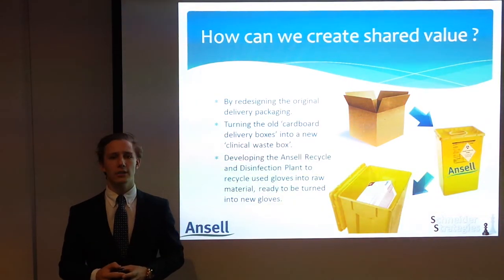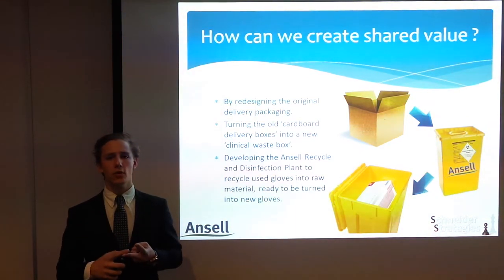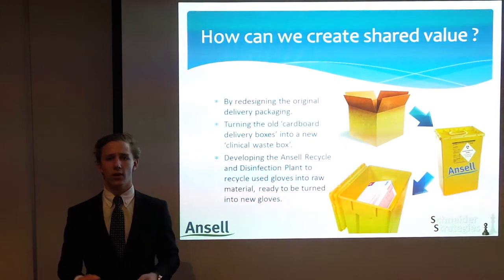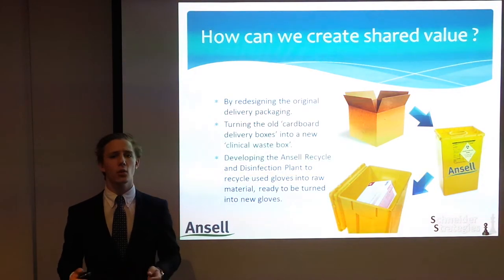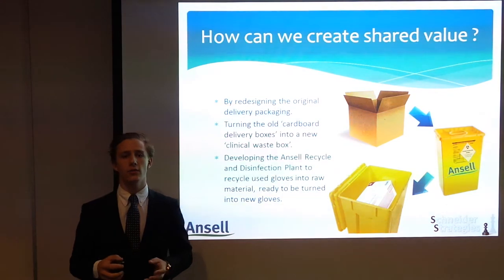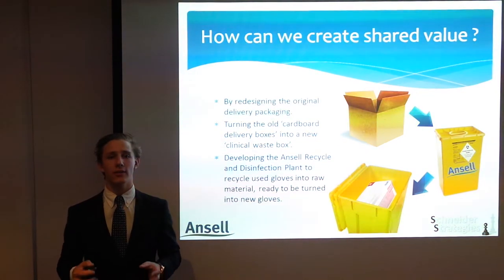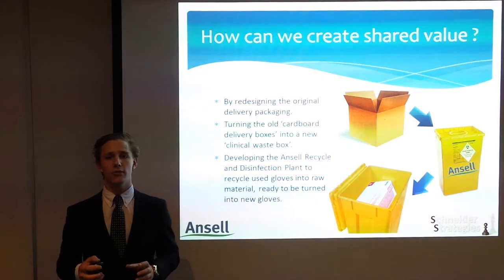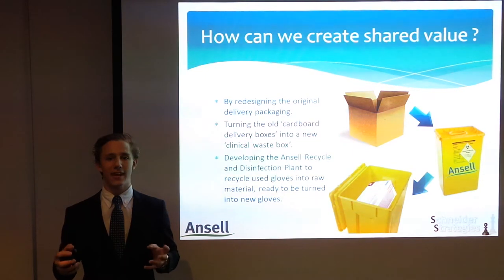However, by redesigning Ancel's glove packaging and delivery, we can help reduce the environmental impact of the gloves whilst reducing the cost of goods and increasing sales. The new design of the package is to change the old cardboard delivery boxes into a new clinical waste bin. The clinical waste box doubles as a return-to-Ancel box, where once all of the gloves inside are used and put back into the clinical waste bin, it is transported to the newly established Ancel recycle and disinfection plant. Here, the gloves undergo intense disinfection and are recycled into a raw material ready to be moulded again into that famous Ancel glove.